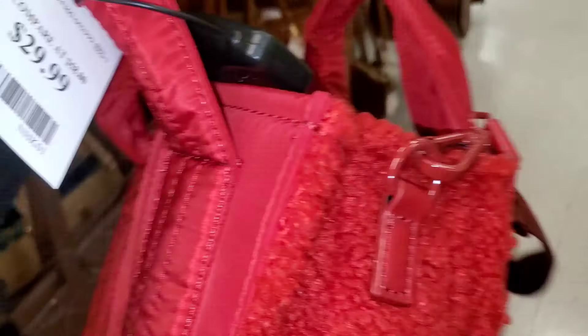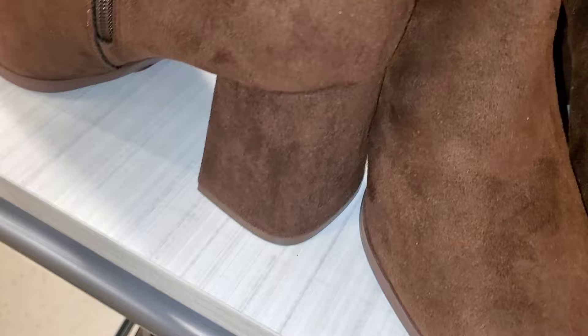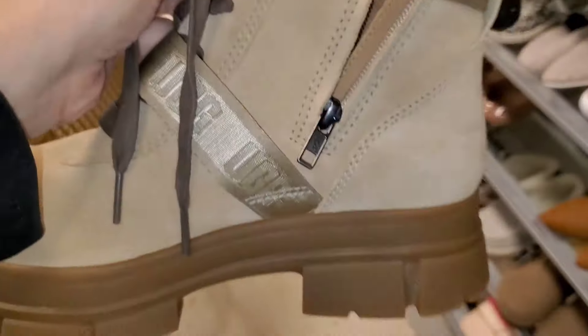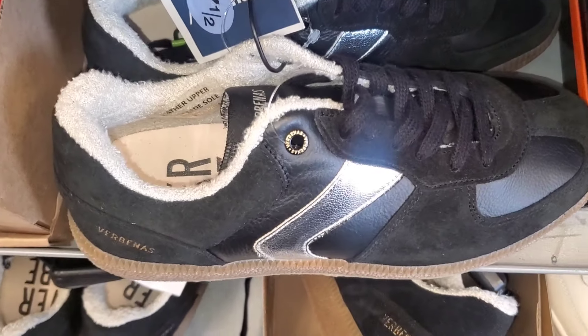For Steve Madden they had a new style for $30 — not my personal preference but new at stores. For footwear they had new Skechers — super cute and comfy — going for $34.99. I also found beautiful brown boots from Madden Girl. I thought about picking them up, but they weren't comfortable when I tried them on. Another Madden Girl style was $30. They had a new UGG boot new there — only one size left — for $80, some boots from Coconuts for $40, and Verbenas sneakers for $50.